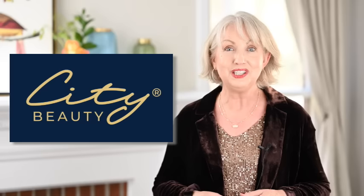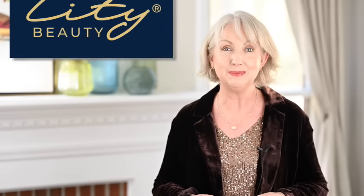My name is Kay, and this is Dress For My Day. Today's video is sponsored by City Beauty, and I'm going to be sharing with you some great tips to turn that casual, work-a-day jeans outfit into festive, party-ready really quickly.